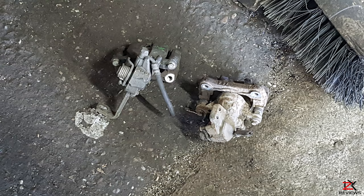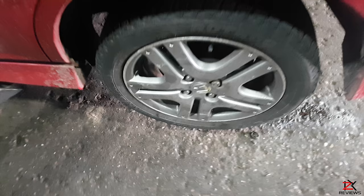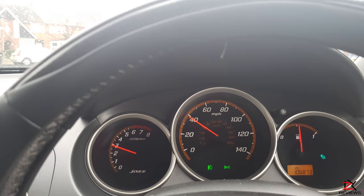Before placing the new calipers in, we had to bleed out the brake fluid. Once the calipers were fitted, we gave the wheel a spin and it now spins freely without any hesitation. Back on the road again, I gave it a test and my problem was solved.